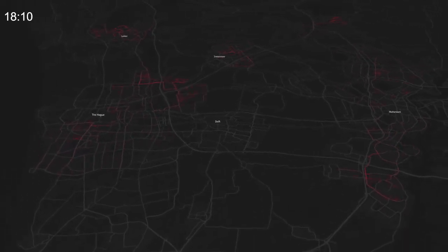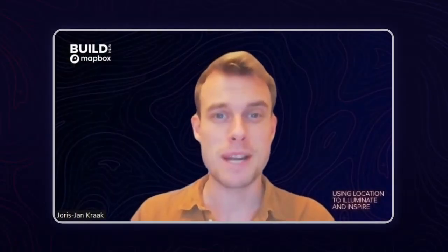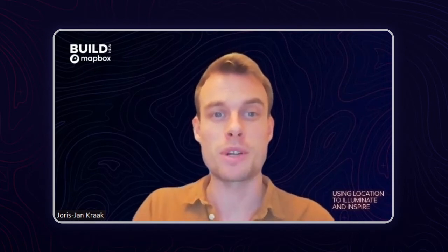Therefore, we turned to the Mapbox Navigation SDK and Directions API, which helped us build exactly what we needed. In a matter of weeks, we were testing a customized routing solution for our runners, with routing and turn-by-turn directions available directly within our Picnic runner app.